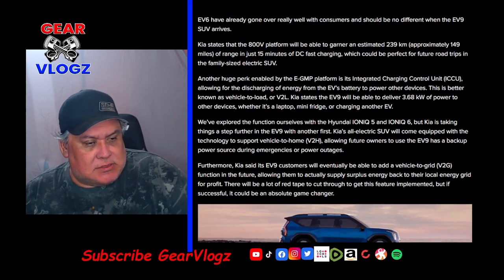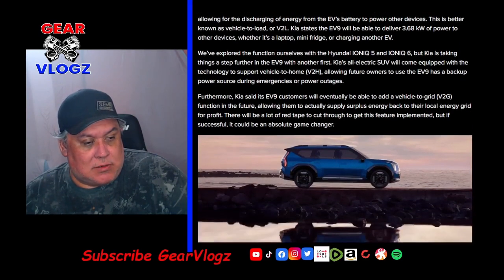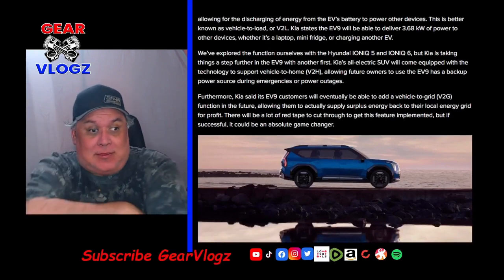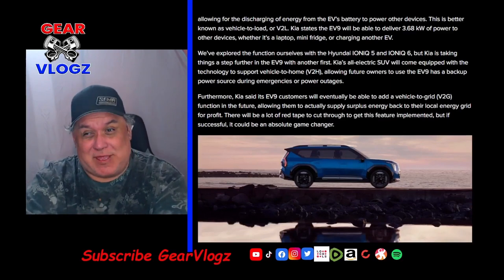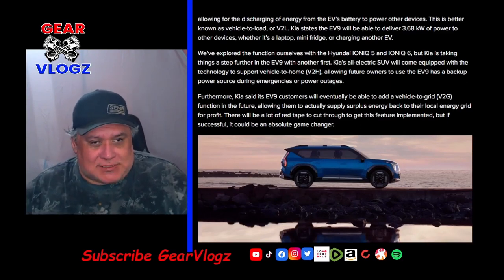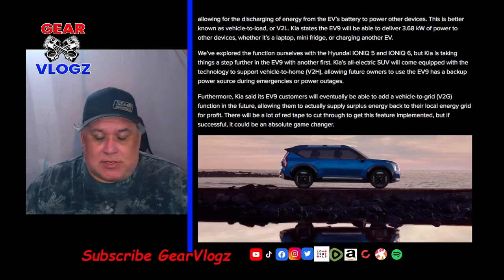Kia said EV9 customers will eventually be able to add a vehicle-to-grid function in the future, allowing them to supply surplus energy back to their local energy grid for profit. There will be a lot of red tape to cut through to get this feature implemented, but if successful, it could be an absolute game-changer. That one I find hard to believe given how energy companies are trying to get away from that model of buying back energy from end-users — but comment down below what you guys think.